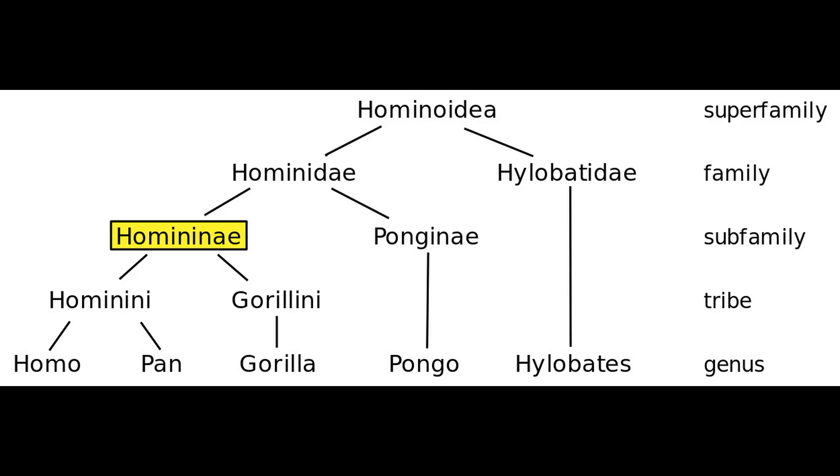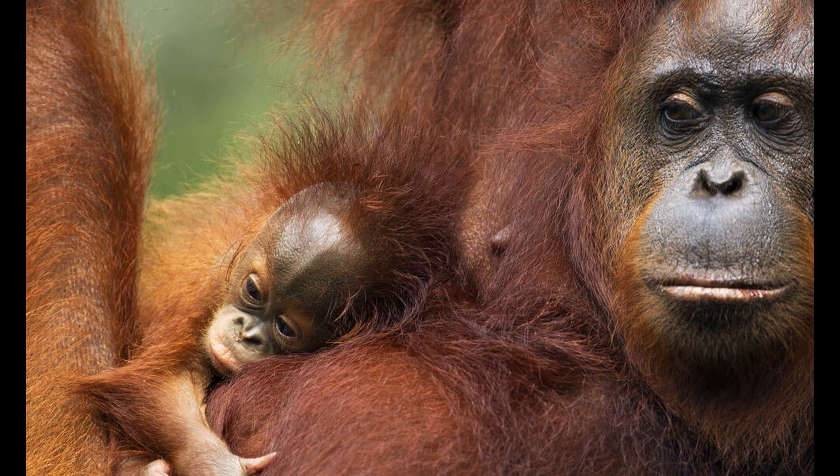In the previous videos, we covered all members of the taxon Homininae, the African apes. Homininae is part of a larger taxonomic group known as Hominidae, better known as the great apes. Today, we meet our final extant great ape relatives, the orangutans, represented by three extant species: Pongo abelii, pygmaeus, and tapanuliensis, the last of which was identified in 2017.